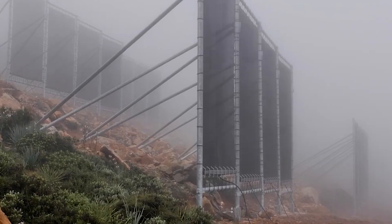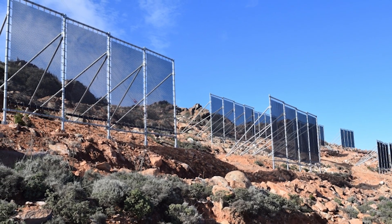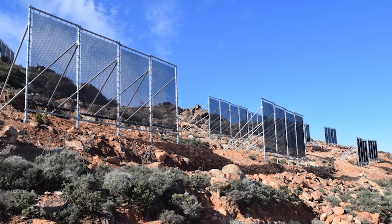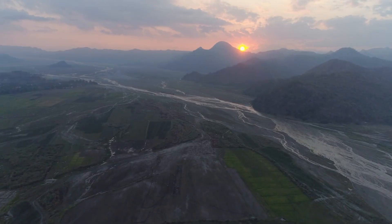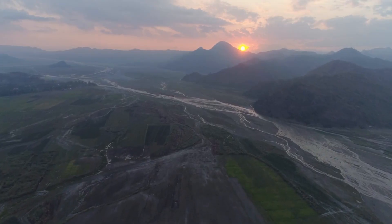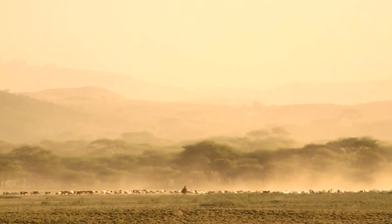Fog, once ignored, has become a lifeline. This transformation in Morocco reflects a broader global effort to adapt to harsh environments using innovative engineering. Another remarkable example lies thousands of kilometers away in northern China, where an entirely different challenge threatened communities and ecosystems.